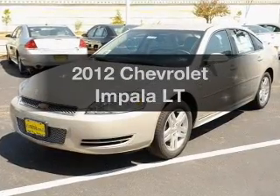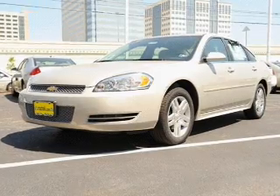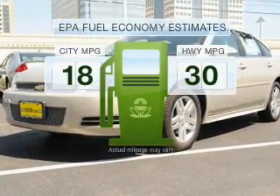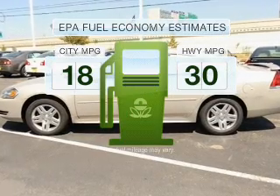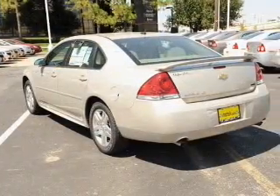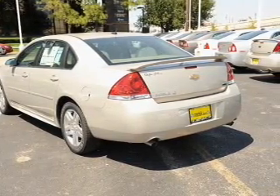Get noticed in this 2012 Chevrolet Impala. This is the set of wheels you've been looking for. Low emissions and good fuel economy offered in this vehicle are important to you and to the environment. With a reliable six-cylinder engine connected to a smooth shifting transmission, find your way easily with the included navigation system.